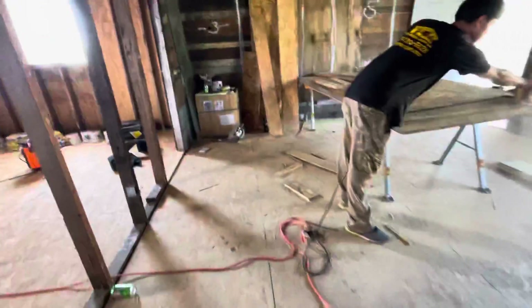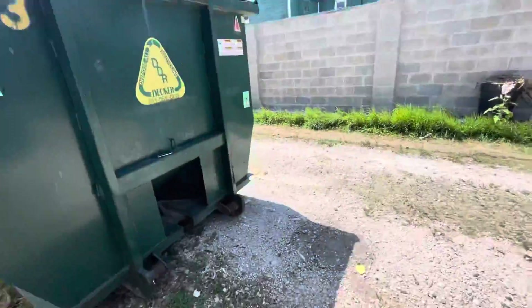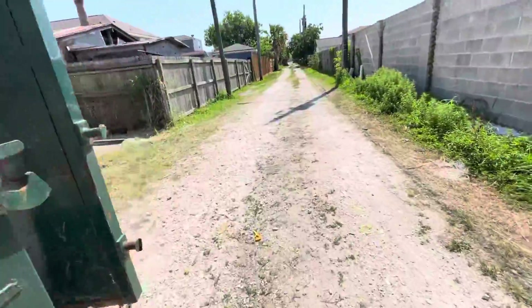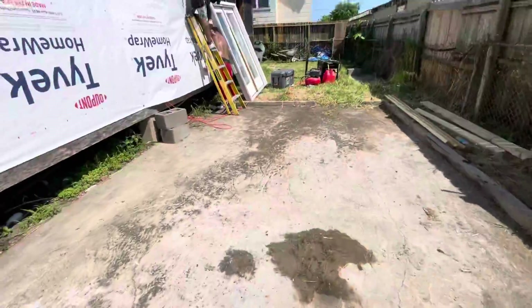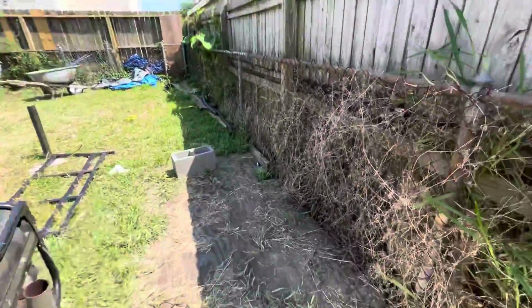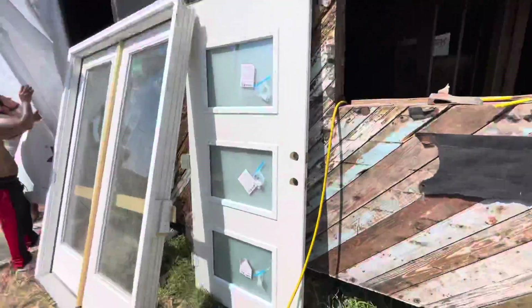You gotta check out my front door — shit is dope. I bought a front and back door. There's the back door, there's the back. There's the front. It's clean.